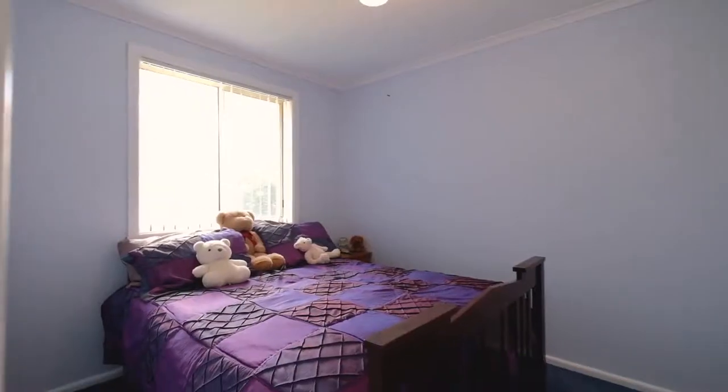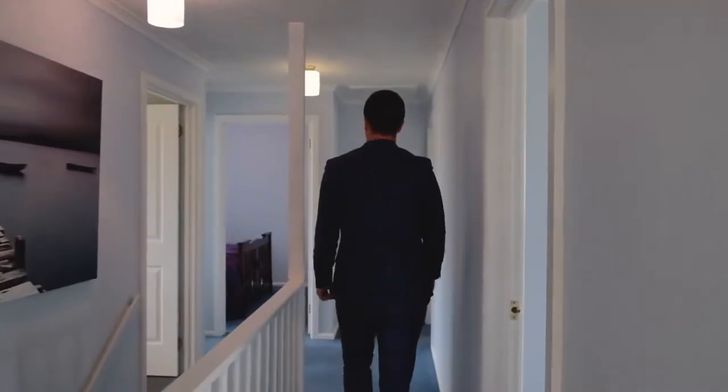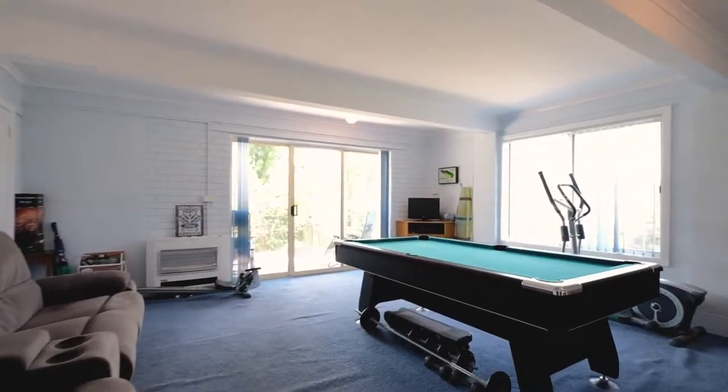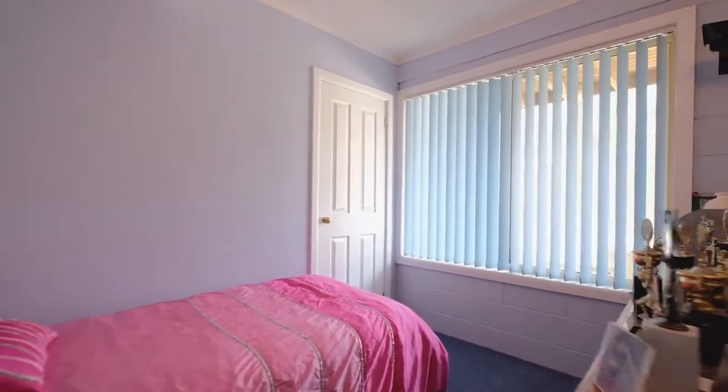Each of the four bedrooms is huge and sun-filled and features built-ins. Downstairs acts as a teenage retreat with a second living zone and separate toilet, not to mention that fourth spacious bedroom.